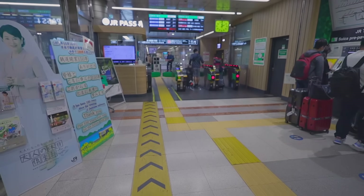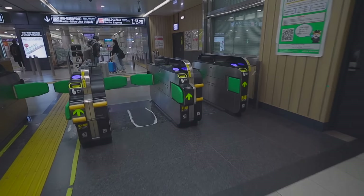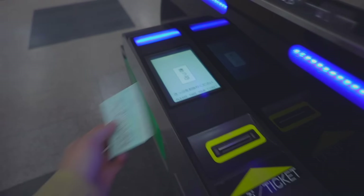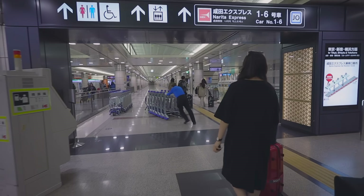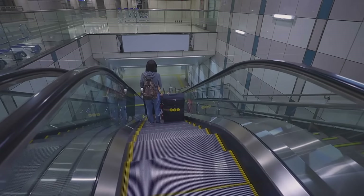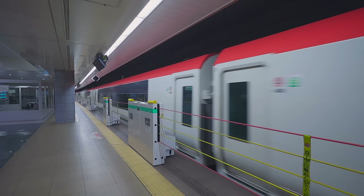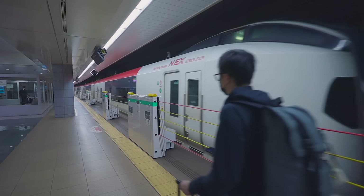Now that you have your ticket or JR pass ready, let's get on the Narita Express. At the ticket gate, remember to get your ticket back because you'll need it to get out at your destination. After getting through the ticket gate, see which car you are in and follow the guidance to that car — this will save you a lot of time. In fact, two Narita Express trains are connected to each other, and when they arrive at Tokyo station they will split and head to different directions: one to Shinjuku station and one to Yokohama station. So make sure you sit in the right car.